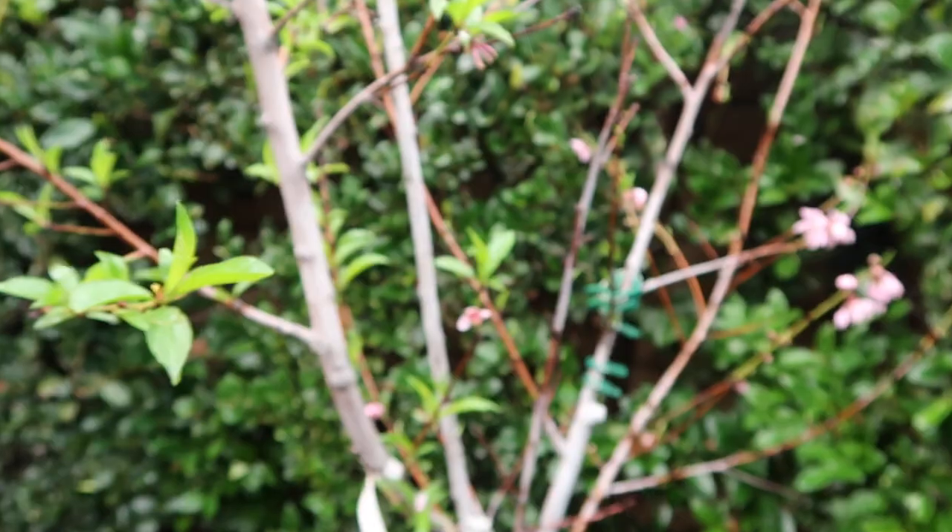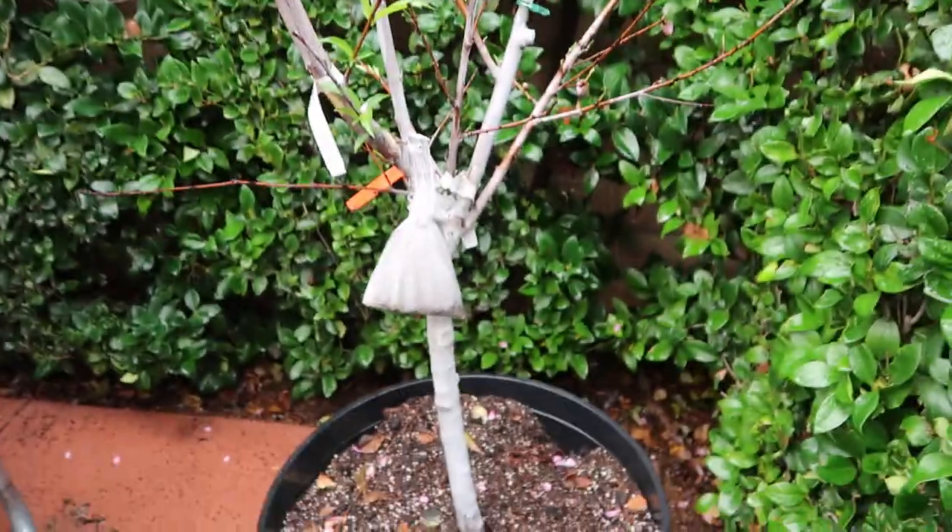The rain slowed down a little bit so I'm going to take this opportunity to show you guys my — let's see if you guys can see — peach tree started blooming.